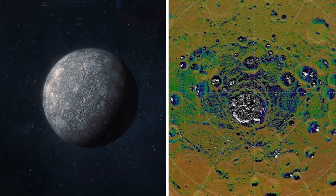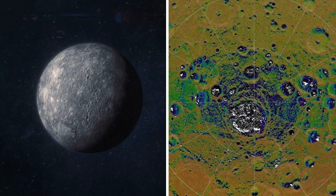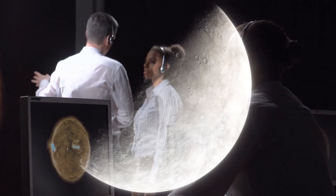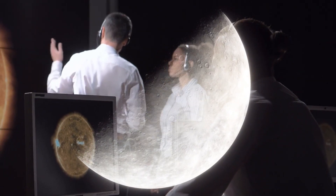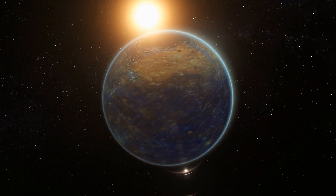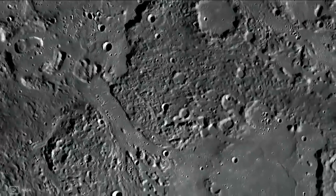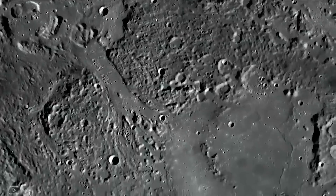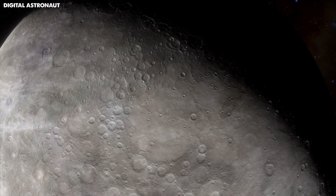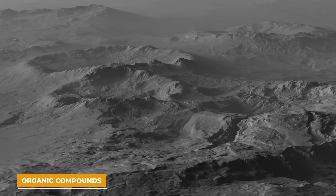In these shadowy areas, scientists have made an exciting discovery: ice. Yes, there's ice on Mercury. It sounds strange because Mercury is so close to the sun and gets extremely hot, but these permanently shadowed spots don't get any sunlight and stay frozen. Finding ice there was a breakthrough because it suggests that other volatile substances, like possibly organic compounds, might also be found there.